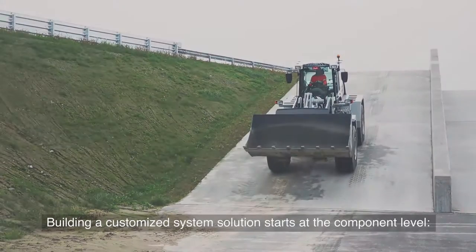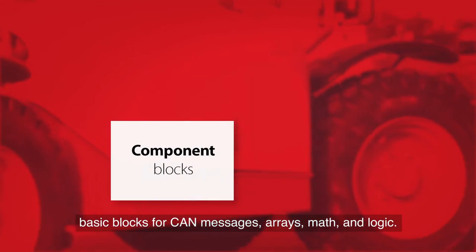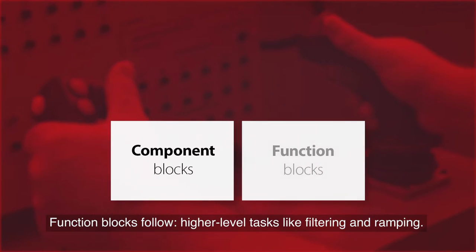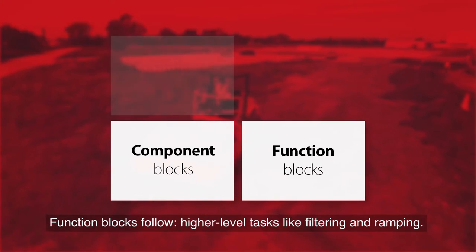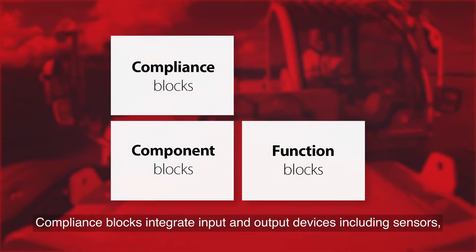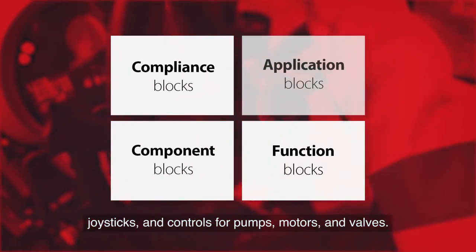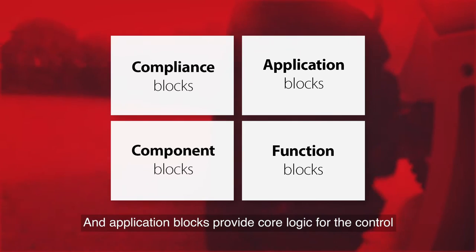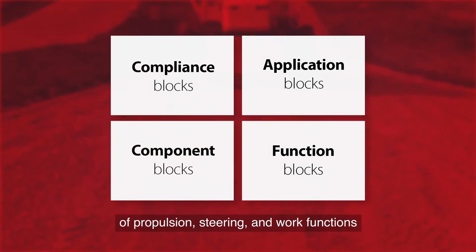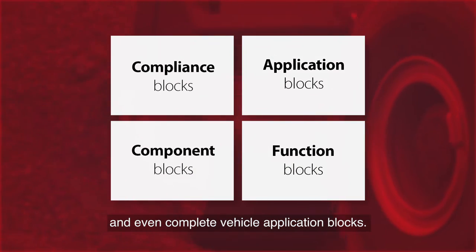Building a customized system solution starts at the component level. Basic blocks handle CAN messages, arrays, math, and logic. Function blocks follow higher-level tasks like filtering and ramping. Compliance blocks integrate input and output devices including sensors, joysticks, and controls for pumps, motors, and valves. Application blocks provide core logic for the control of propulsion, steering, and work functions. You can download subsystem application blocks and even complete vehicle application blocks.